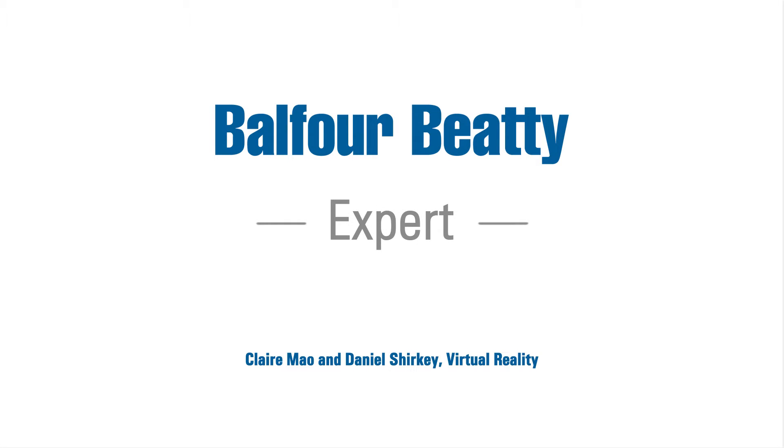Virtual reality creates a 3D world for people to explore and manipulate their future buildings. At Balfour Beatty Construction, we're using virtual reality technology to revolutionize how people experience the construction process, allowing us to show them step-by-step how we deliver their dream.